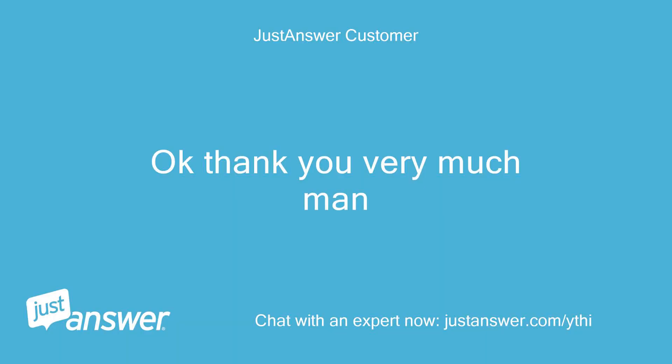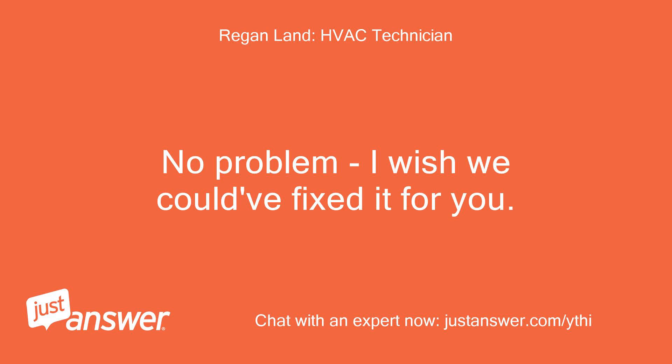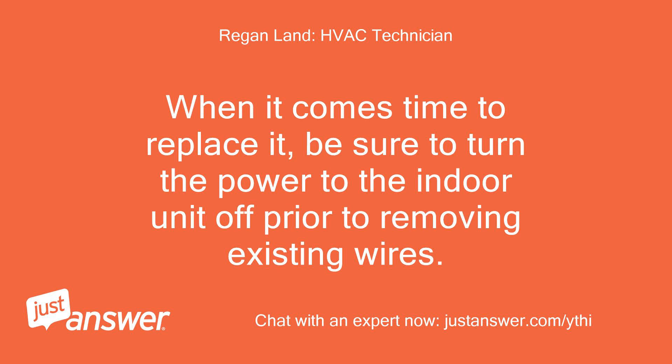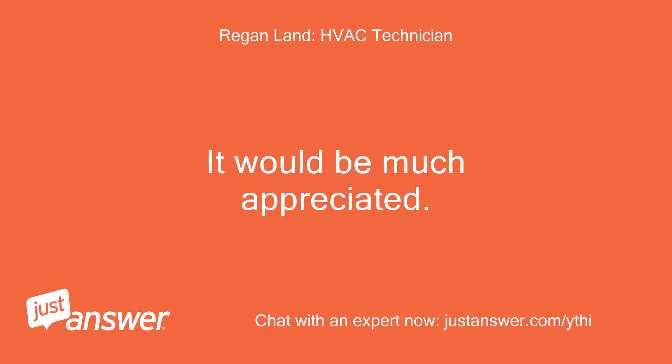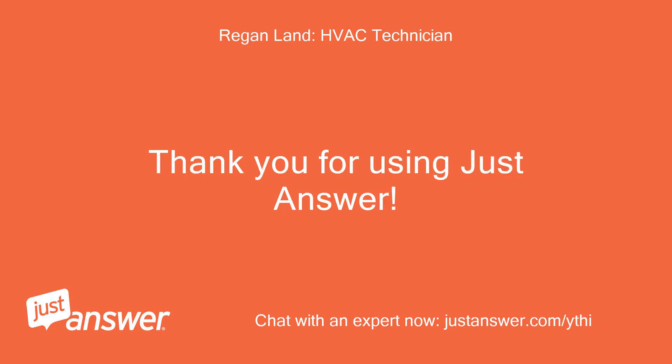Thank you very much. No problem — I wish we could have fixed it for you. When it comes time to replace it, be sure to turn the power to the indoor unit off prior to removing existing wires. If you're happy with my services, could you rate me? Thank you for using Just Answer.